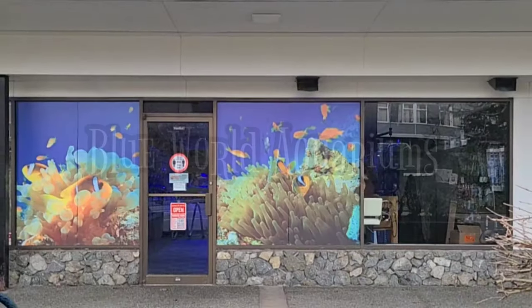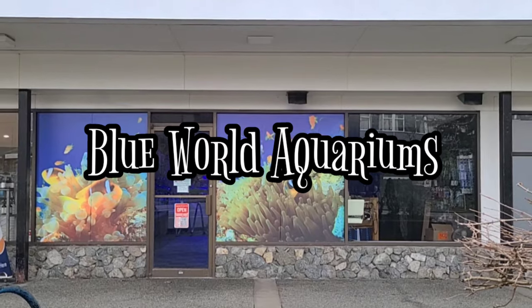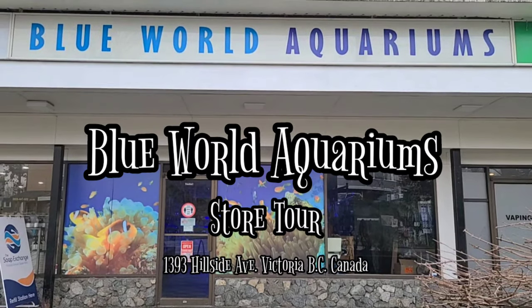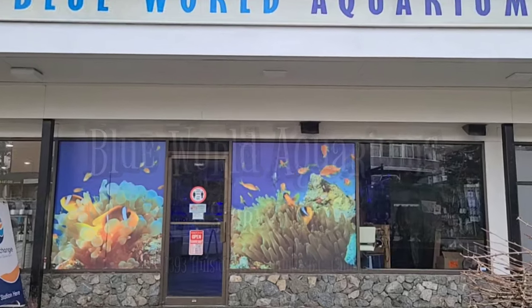Hello Reapers! I'm Jeremy Wade and I'm your Canadian Reef Master. I'm at Blue World Aquariums in Victoria. We're going to do a store tour and check out what they have, and maybe I'll grab a few frags to take home for myself.